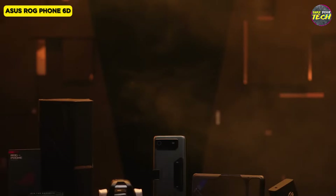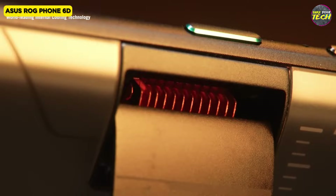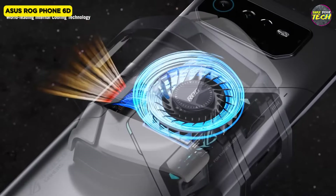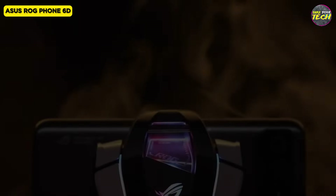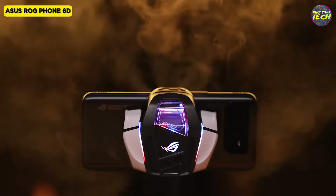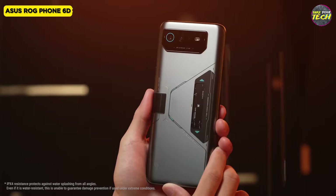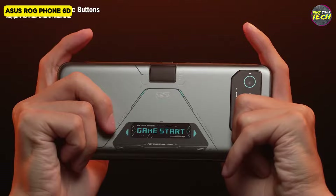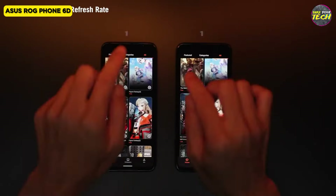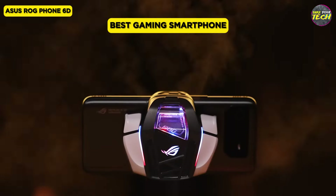The ROG Phone 6D boasts 16GB of RAM and 512GB of storage for top-tier performance. The strategic placement of the processor minimizes heat, ensuring efficient cooling and an enhanced gaming experience. The phone supports ASUS's Wi-Fi and cellular aggregating feature, enabling seamless game streaming. Running on Android 12 with a gaming-themed interface, the ROG Phone 6D offers customization through Armory Crate and Game Genie. The 6000mAh battery provides all-day usage, while 65W fast charging replenishes the phone quickly. With optional bypass charging mode to reduce battery wear, this smartphone is a gaming powerhouse. Elevate your gaming experience with the ROG Phone 6D — the best gaming smartphone.